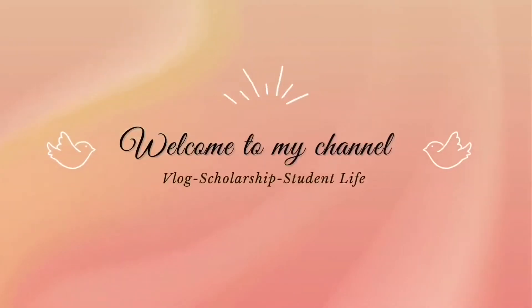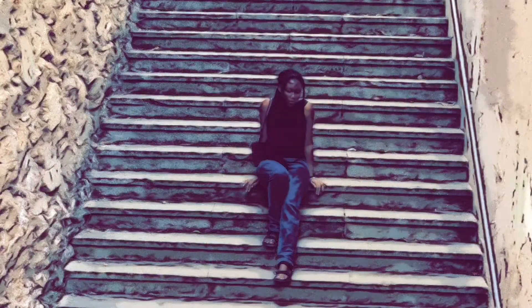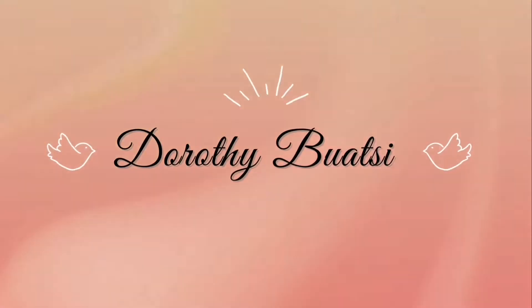Hello and welcome to my channel. Today we're going to be talking about the Erasmus Mundus Joint Masters Program. My name is Dorothy and I'm an Erasmus master student. I decided to do this video to actually help you navigate through the whole process, since I have gone through the process and have been awarded a scholarship.